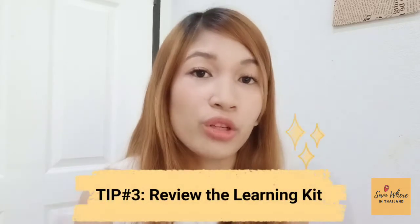Tip number three: review the learning kit! While waiting for the admin or the facilitator, review the learning kit. Even if you've already reviewed it, review it again! You might have missed some information, or there might be sample videos you haven't watched yet. Also, list down the flow of your lesson — your greeting, what comes next — so that when the admin arrives, you already know what you're going to do.